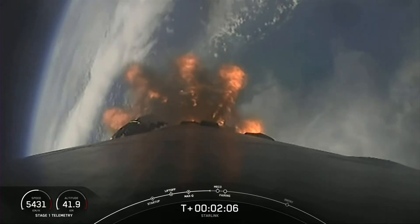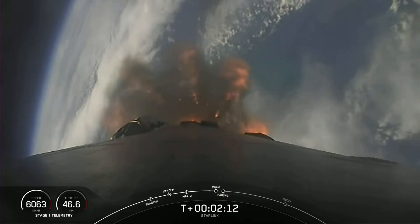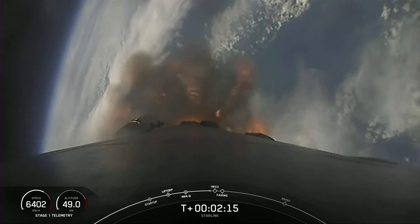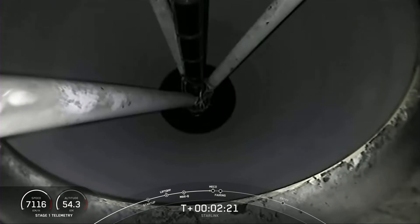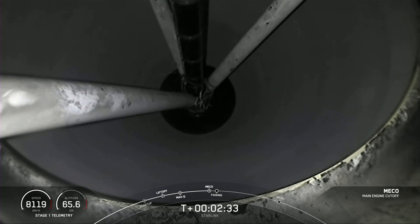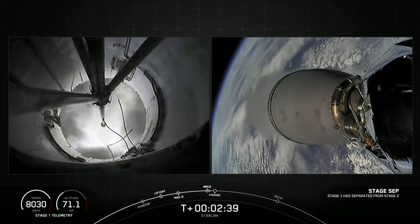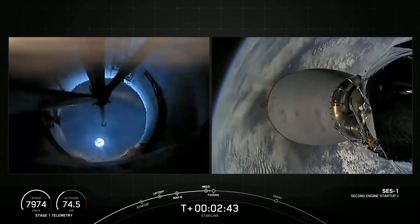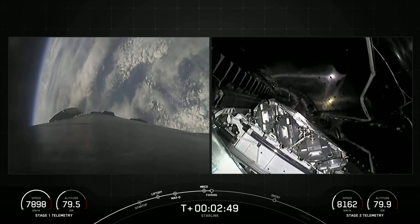Vehicle is following a nominal trajectory. Got some great views here of the first stage ascent. Main engine cutoff. Stage separation confirmed. And MVAC ignition. We had successful main engine cutoff, stage separation, and second engine start one.